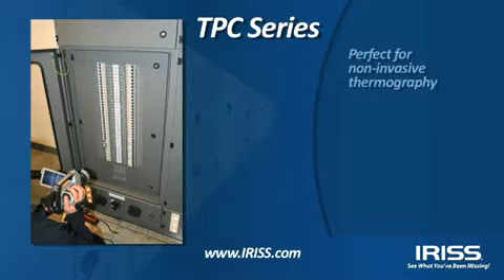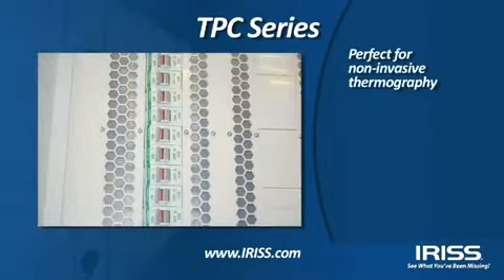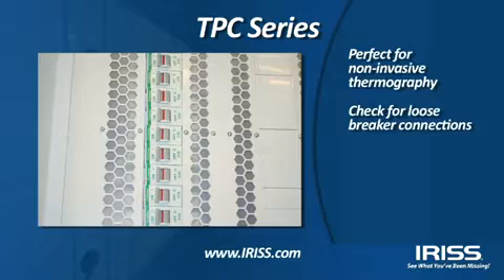The Transmissive Panel Covers, or TPC series, allows you to perform non-invasive thermography so you can identify loose connections on breakers without ever removing the dead front panels.